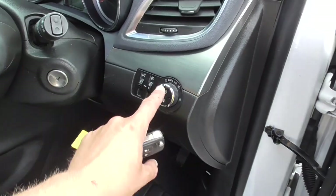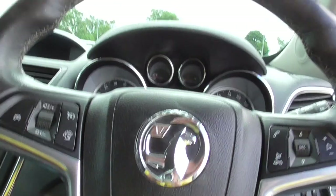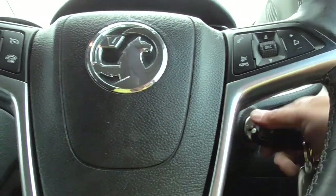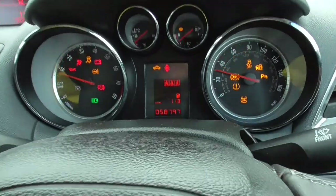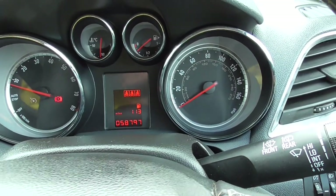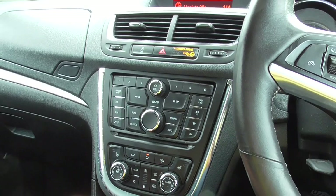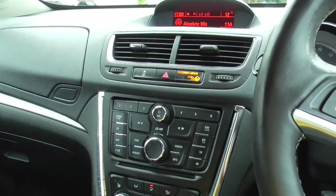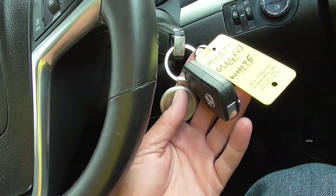We've also got automatic headlights, automatic wipers, and a multifunctional steering wheel — 58,797 miles on the clock at the moment. We've also got heated seats, heated steering wheel, air conditioning, a button for your parking sensors, book pack, locking wheel nut, and two keys for the car.